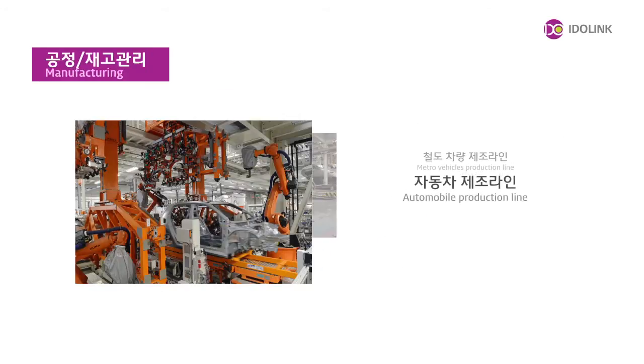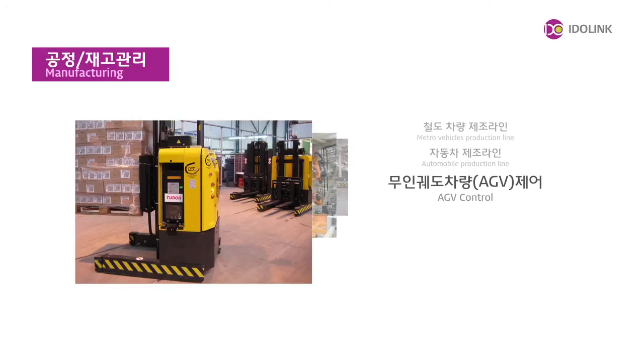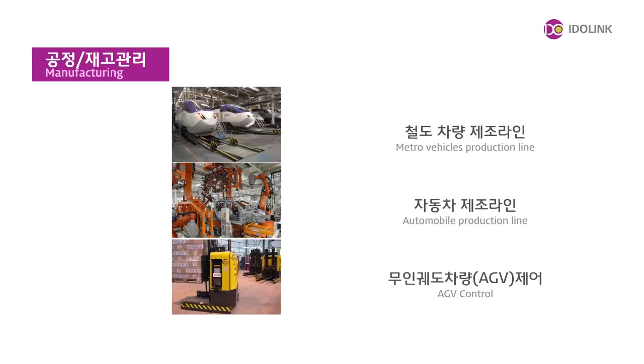In the field of manufacturing and inventory management, one can highly increase the productivity of automated manufacturing through various production line managements and unmanned work vehicle managements.